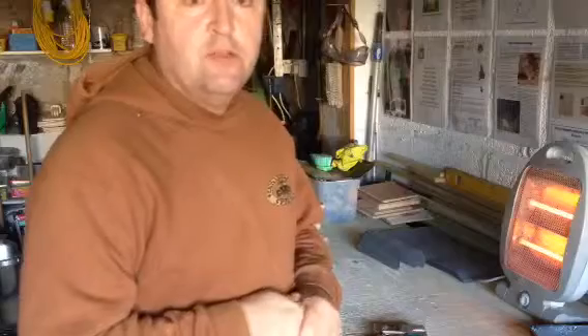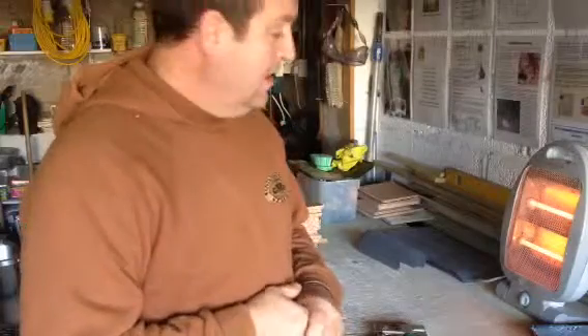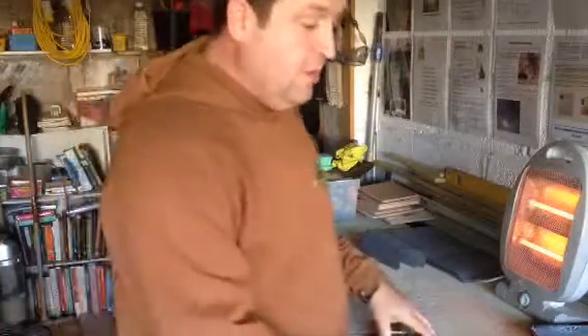Hello, good morning. Welcome to Project Nest Box on this cold, Remembrance Sunday morning.